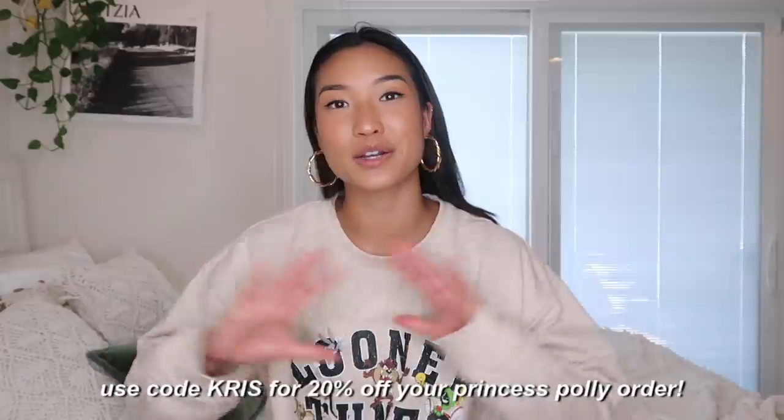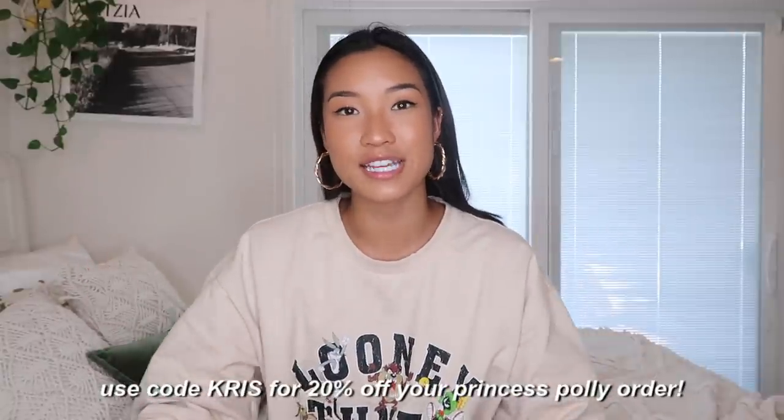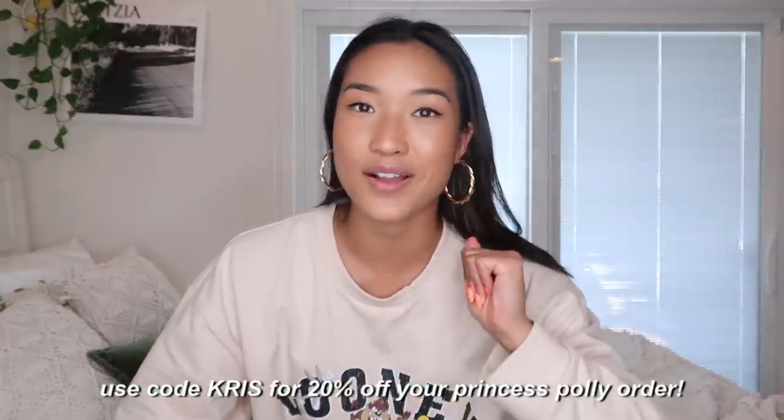That's going to wrap up this haul from Princess Polly! Again, you can use my code 'chris' for 20% off their site. I plan on styling and wearing all these things very soon, so if you want to follow me on Instagram at sanfrankrisco, go do that to see how I style these pieces. If you enjoyed this video, please give it a thumbs up and subscribe if you're not already. Thanks so much for watching — I'll see you in the next one!